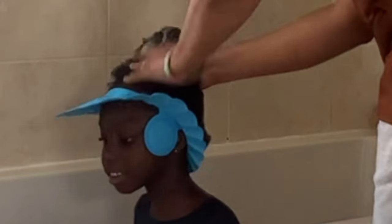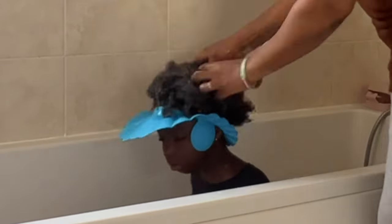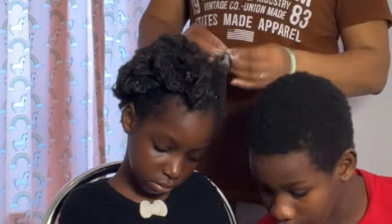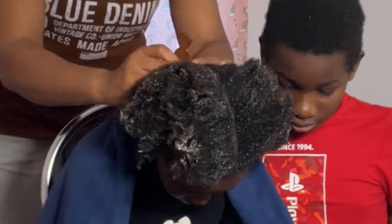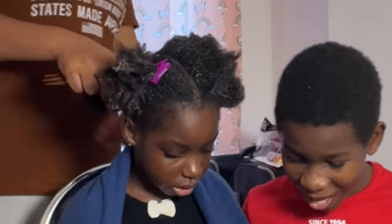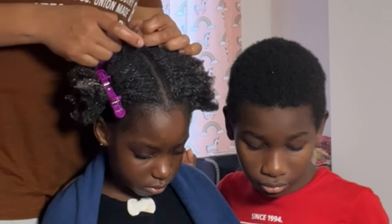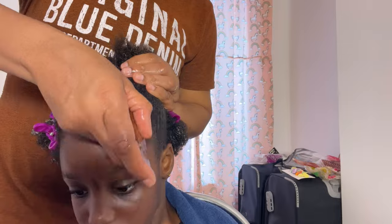First things first, you need to find a house. A lot of things you need to do to get settled into this country actually depend on you having a house address — things like opening an account, getting your national insurance, and so on. Generally, primary school students are expected to attend school in their local community, often within walking distance, so you really want to prioritize finding a house before you get here. If you haven't seen my video on how we got a house before we arrived in the UK, you want to check that out.